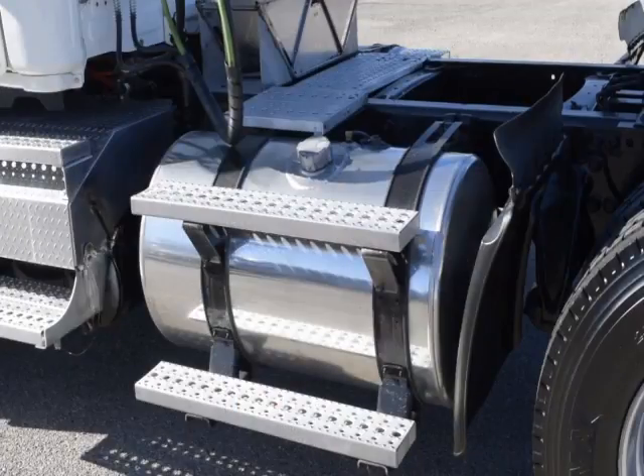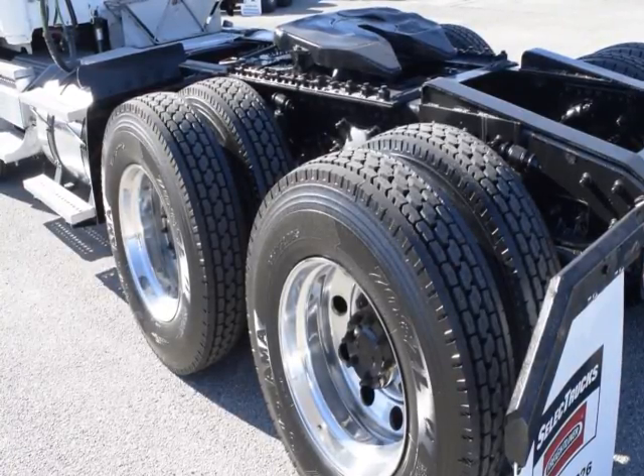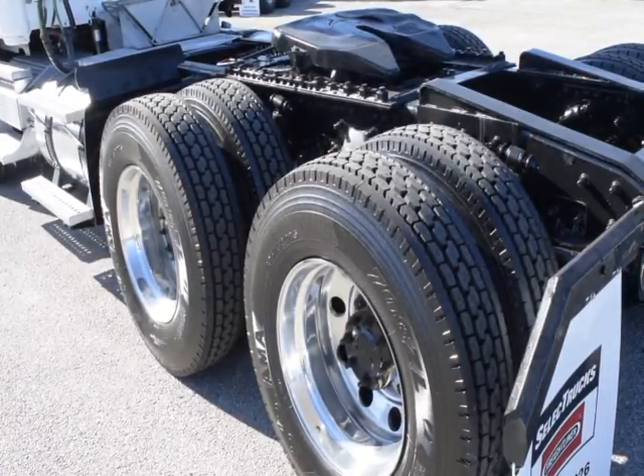They also feature an air slide fifth wheel, 150-gallon fuel capacity, jake brake, and 10 brand-new virgin 22.5-inch tires.